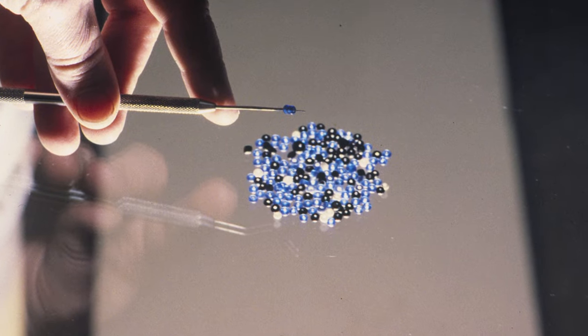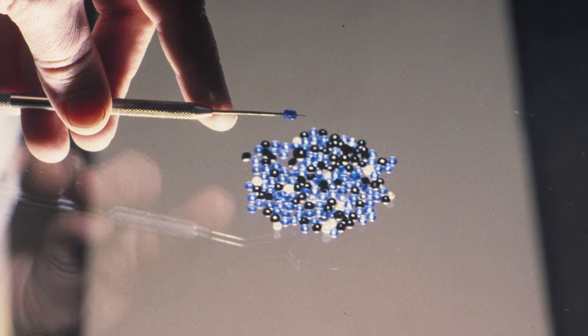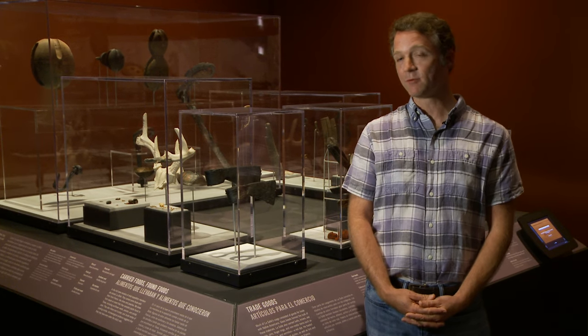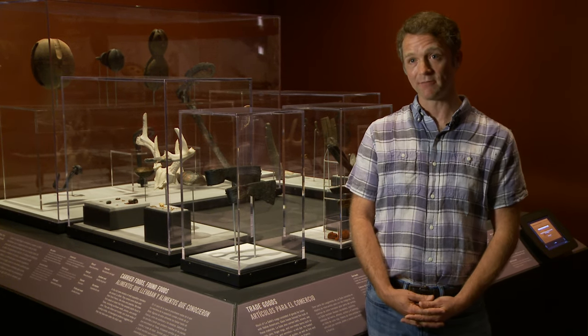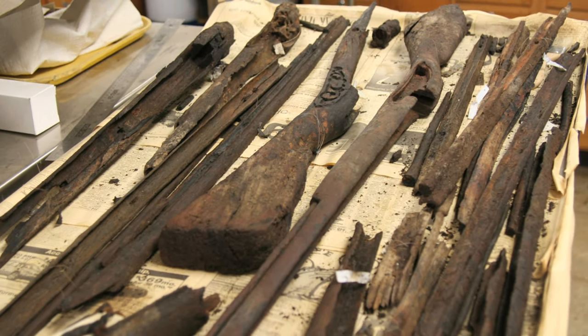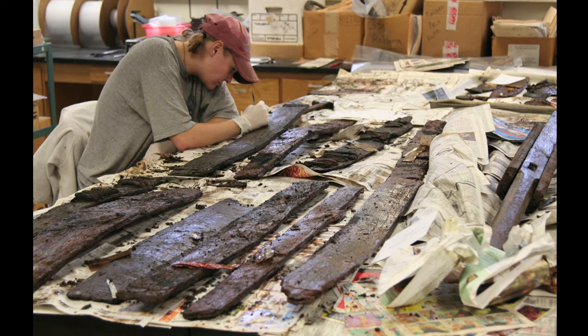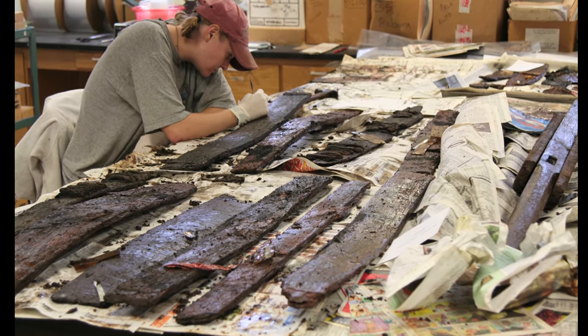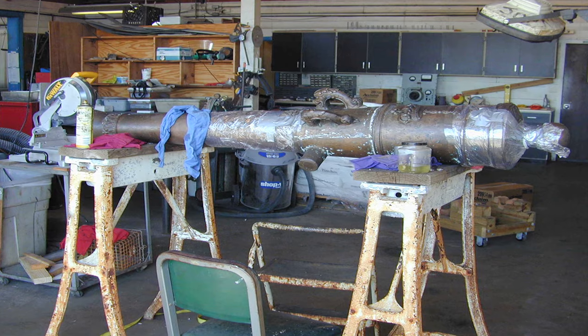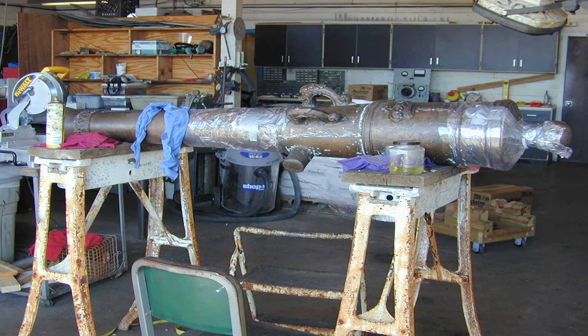One of the more difficult things as the collections manager is handling nearly two million artifacts. It requires a lot of careful database work and tracking to make sure that we don't lose any of these. And on top of that there is the need to conserve these artifacts. These things came out of the ocean — they look beautiful — but it's not because they came out that way, but because of a long concerted effort to make sure they're stable and available for people to see and researchers to study.